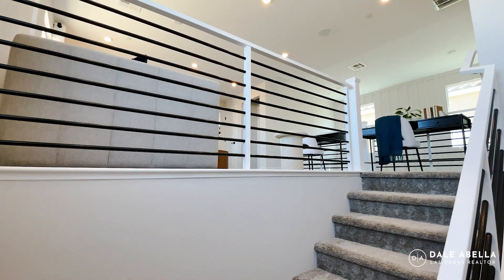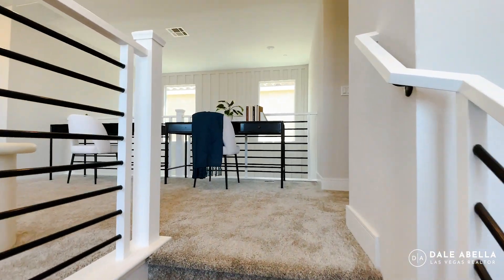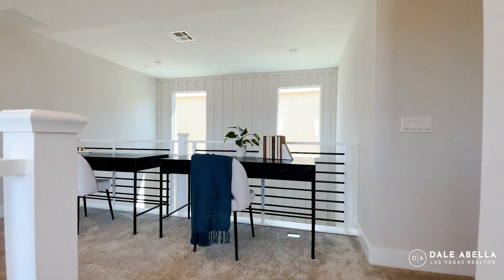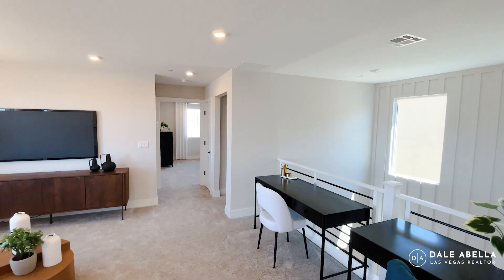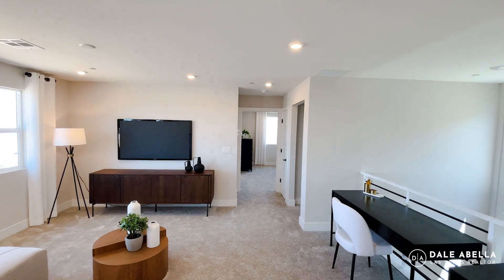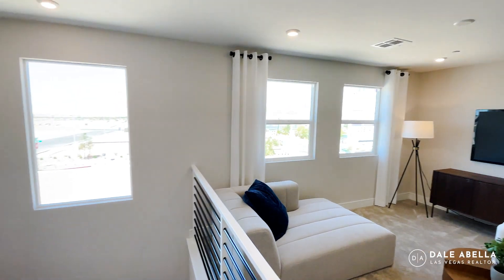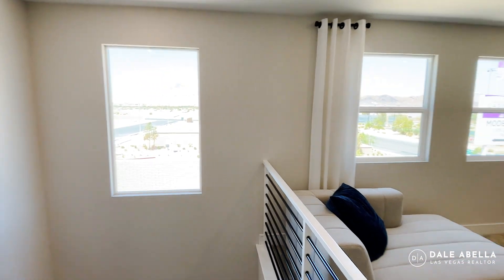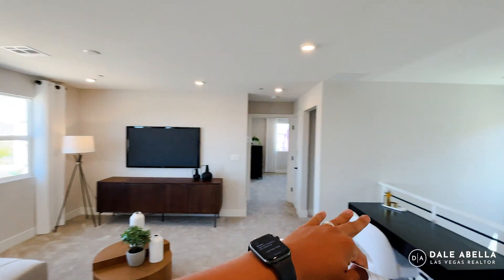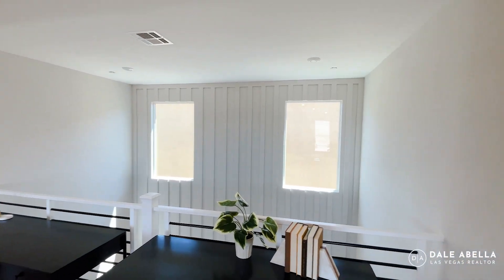Let's head upstairs. There's a nice large window on the way up and upgraded railings. As soon as you walk up, you'll see the primary bedroom straight ahead. It is eight-foot ceilings on the second floor. You have windows on both sides of the upstairs hallway, so there's going to be a lot of good natural light coming into the house.